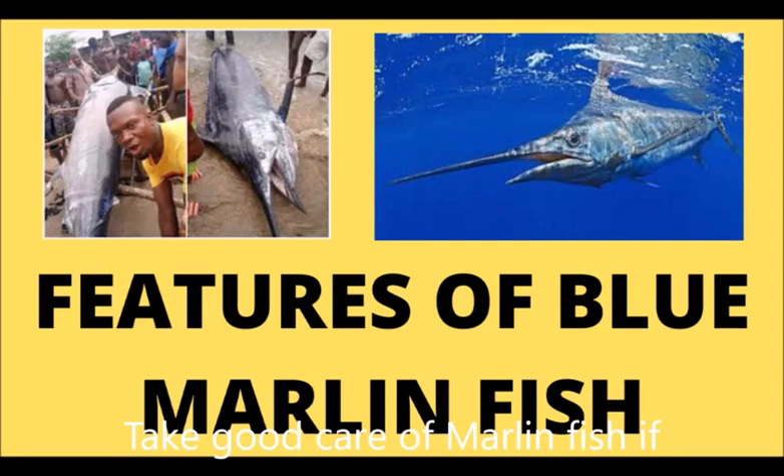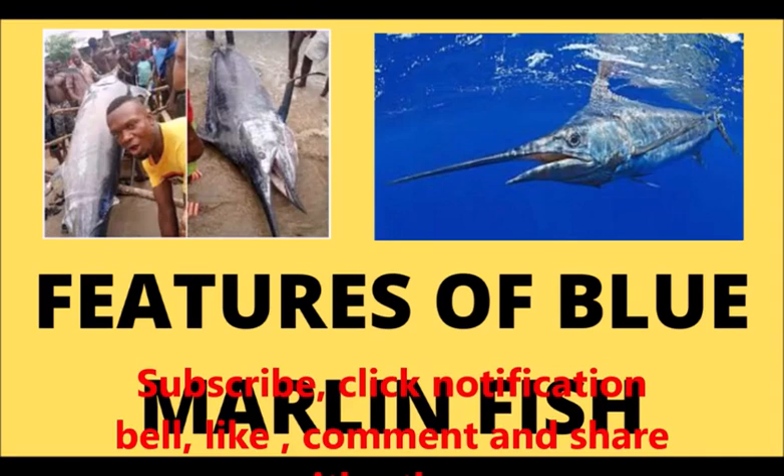My name is Juli Bengali and I am your host on this YouTube channel. Please subscribe to this YouTube channel, click the notification bell, like this video, share this video, and watch again. I am going to talk to you some other time. Bye for now.